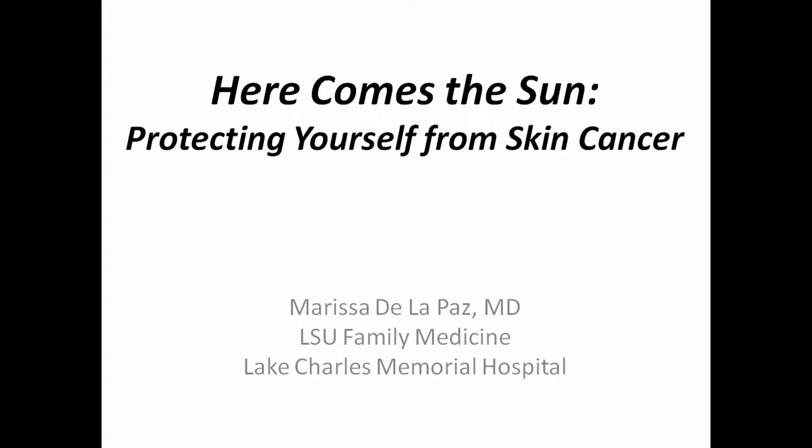Hi everyone. I'm Marissa Delapaz. I'm one of the LSU residents. I just moved here about a year ago, and I'm about to finish my first year of residency at the LSU Family Medicine Program across the street. So if you need a primary care doctor.